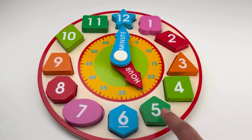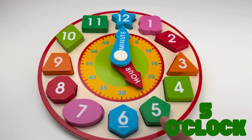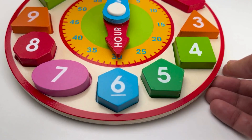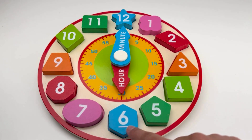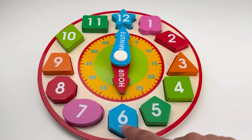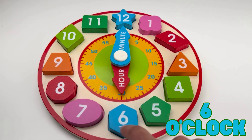When the hour hand points to number five, it's five o'clock. When the hour hand points to number six, it's six o'clock.